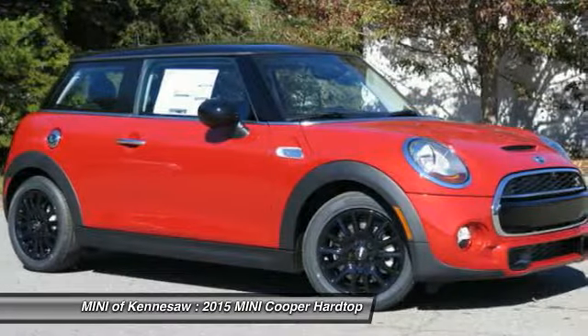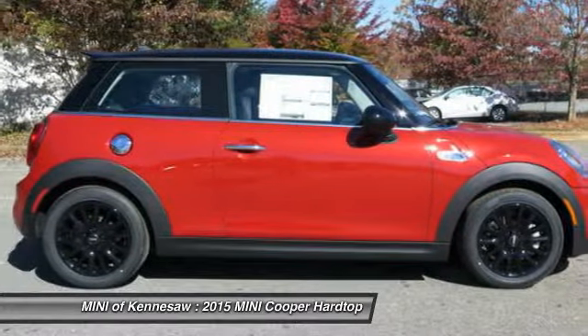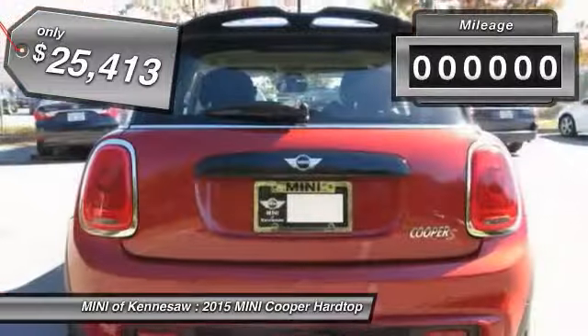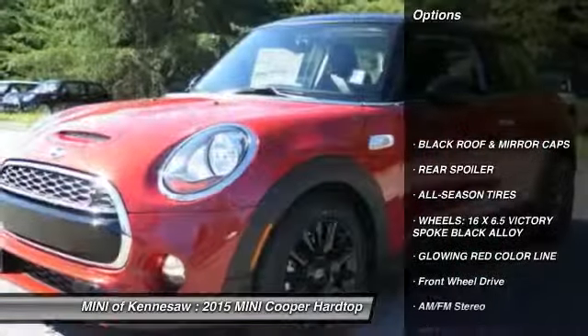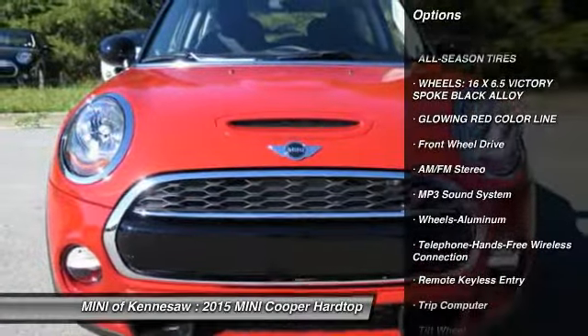Here are some of this vehicle's great options: traction control, anti-lock braking system, Bluetooth wireless data link for hands-free phone, front air conditioning, power steering, floor mats, cruise control, aluminum wheels, AM-FM stereo radio, multi-zone climate control.